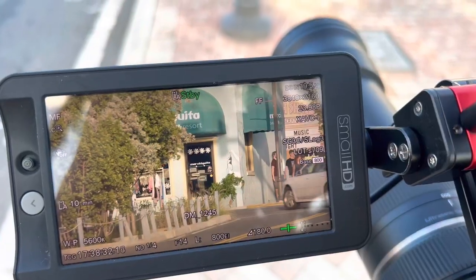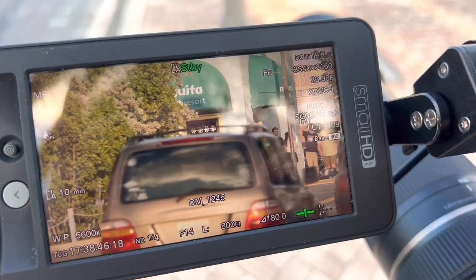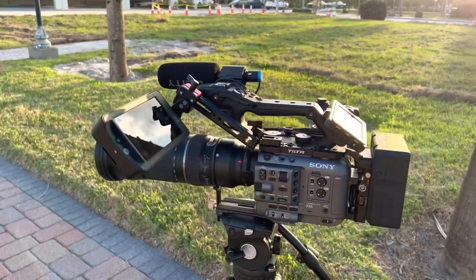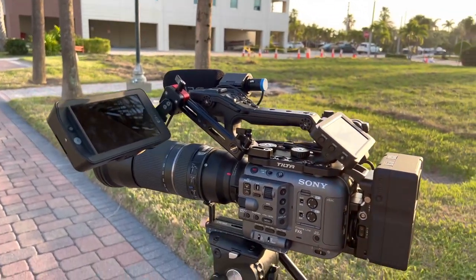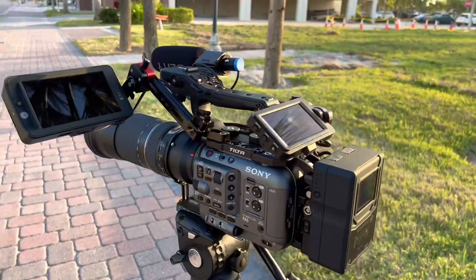I rarely use this lens but it really comes in handy. There's just certain times where I can get a crazy unique look that my client is usually happy with. Very happy that I sold the C70. There isn't a massive image quality difference between the two — it's the ergonomic difference that is making me like this purchase so much more.